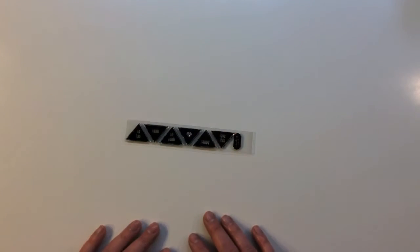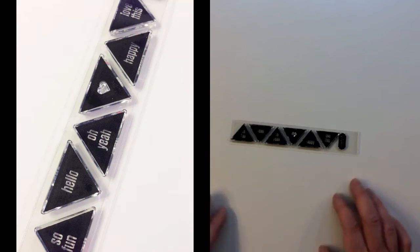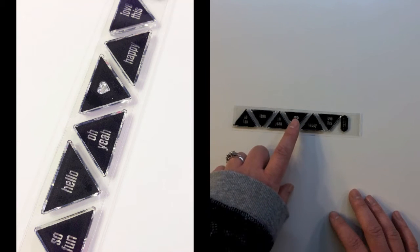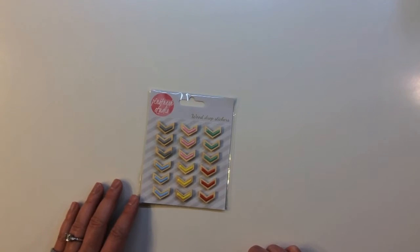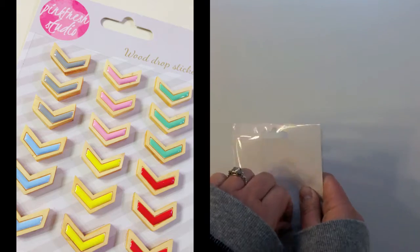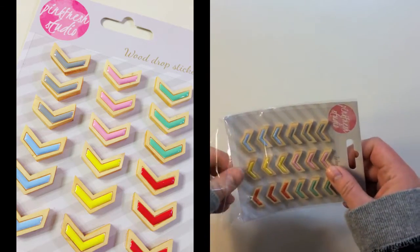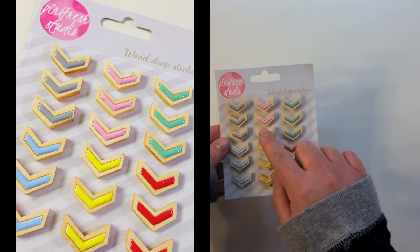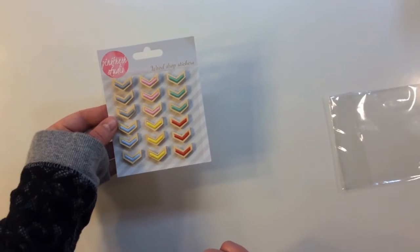Here's the exclusive stamp set by Scrapbook Circle for October. It says So Fun, Hello, Oh Yeah, there's a heart, Happy, and Love This — and they're all in little triangles. Then you get Pinkfresh Studio Wood Drop Stickers, which are really fun. They have wood on the outer edges and an epoxy sticker in the center, in pretty gray, pink, green, blue, yellow, and orange.